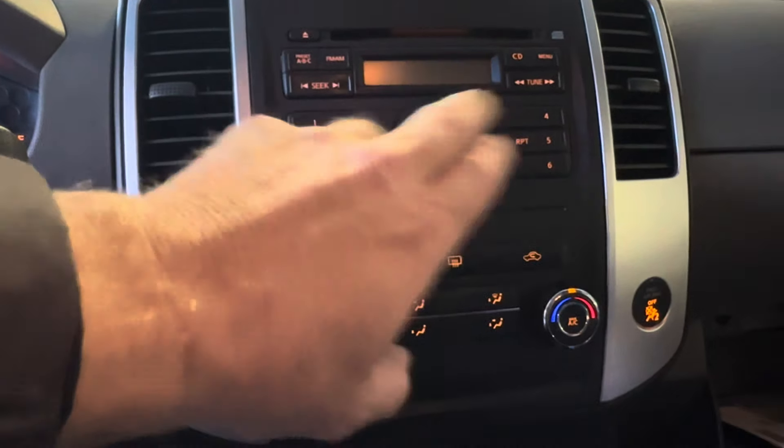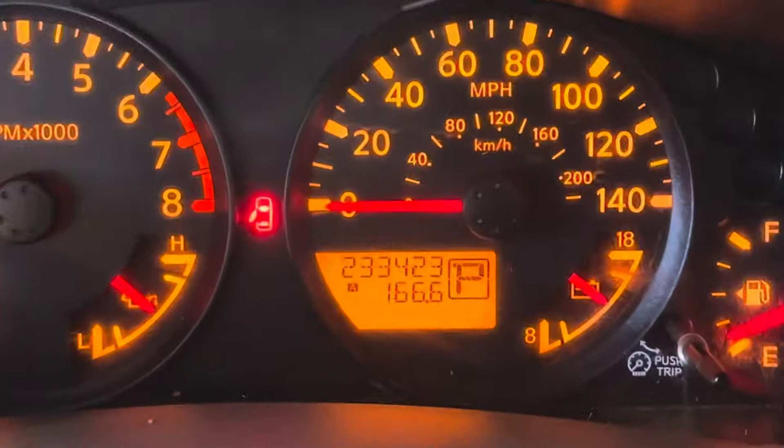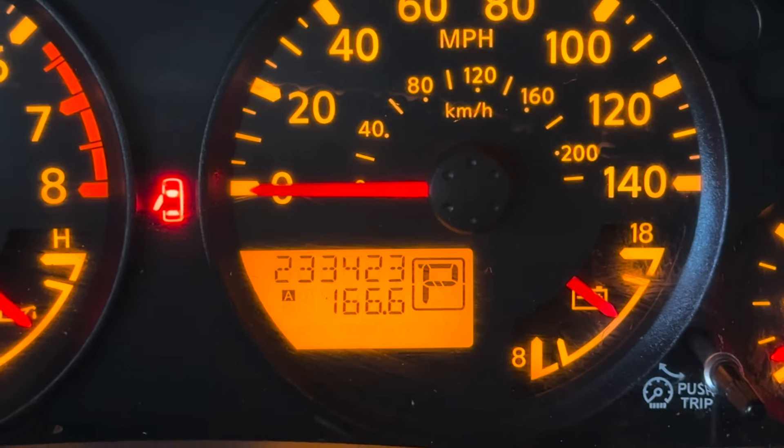Works great. And looky, looky — we've got the original owner's manuals in the glove box for this 2011 Nissan Xterra. Miles are currently coming in at 233,423.